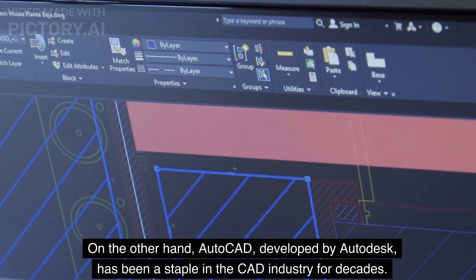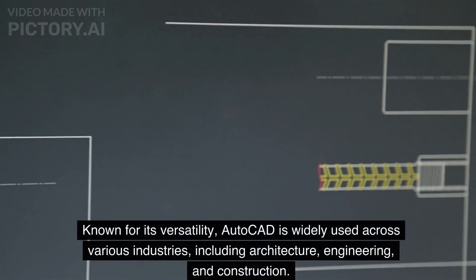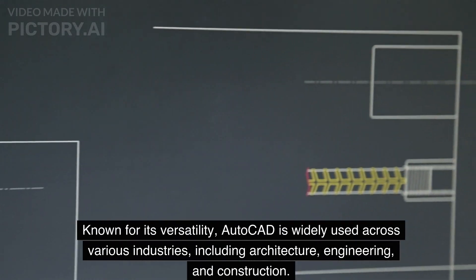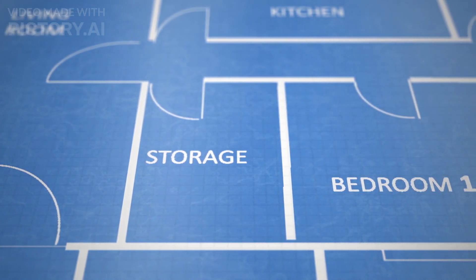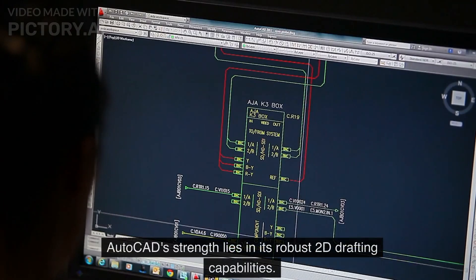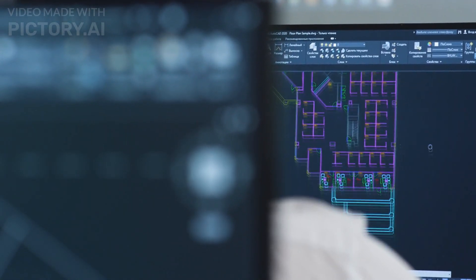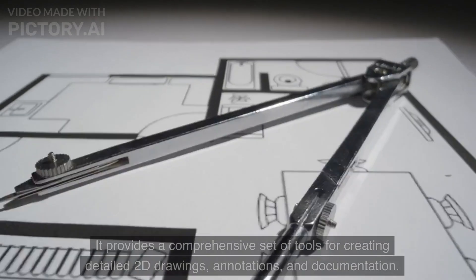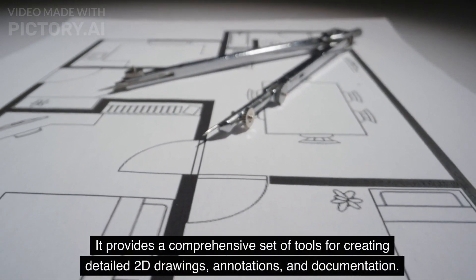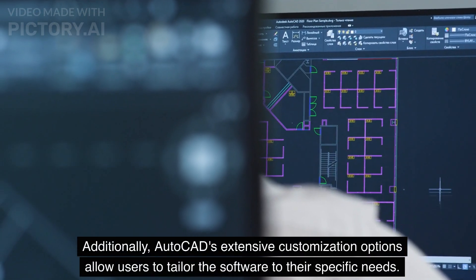On the other hand, AutoCAD, developed by Autodesk, has been a staple in the CAD industry for decades. Known for its versatility, AutoCAD is widely used across various industries, including architecture, engineering, and construction. AutoCAD's strength lies in its robust 2D drafting capabilities. It provides a comprehensive set of tools for creating detailed 2D drawings, annotations, and documentation. Additionally, AutoCAD's extensive customization options allow users to tailor the software to their specific needs.